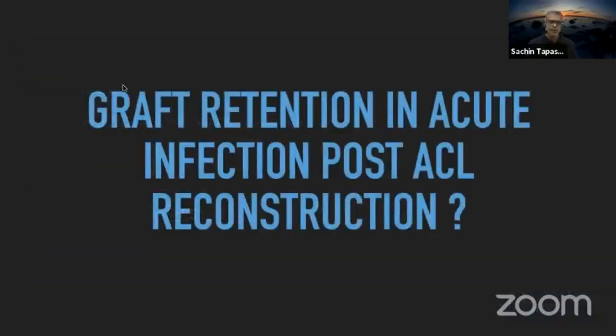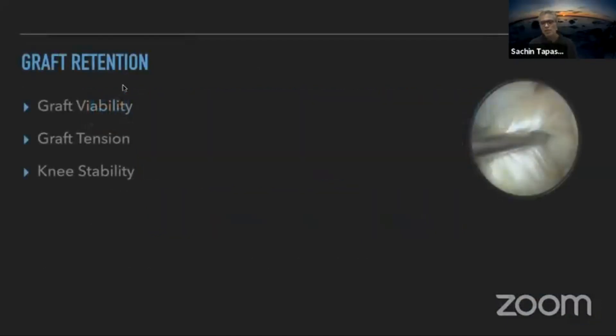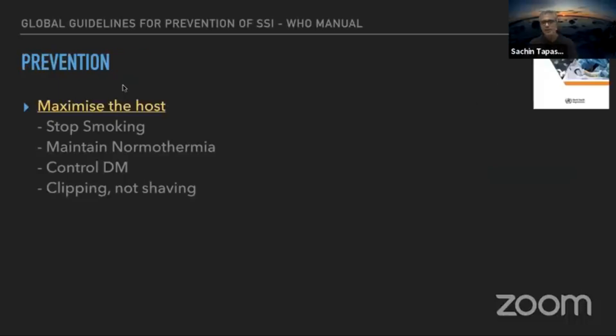The key question is whether to retain or sacrifice the graft, and this depends on how early you intervene. If the graft looks viable, has good tension, and the knee feels stable — especially in the acute setting — retain it. If the graft looks non-viable, lax, and the knee is unstable, sacrifice the graft. If the first washout does not yield the right results, go back in, remove all hardware and the graft.